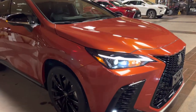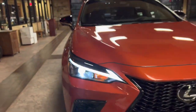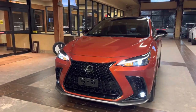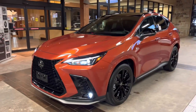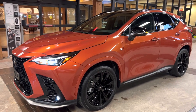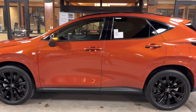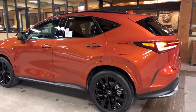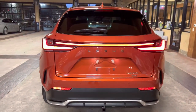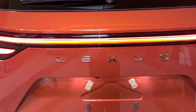On the exterior of the NX, we have our standard LED headlights with automatic high beam function, daytime running lights, LED fog lights, and turn signals. We have integrated turn signals in our mirrors, and LED tail lights on the rear of the vehicle, along with our new Lexus rear badging.